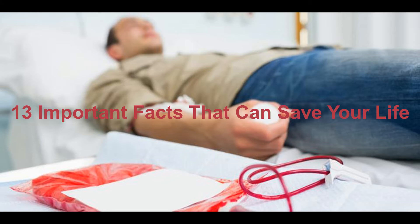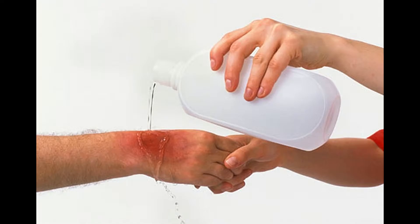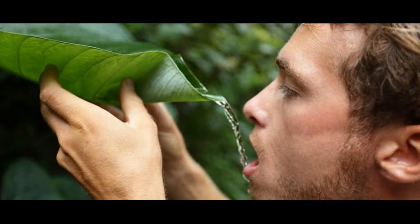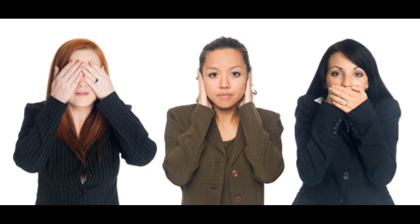13 Important Facts That Can Save Your Life. Knowing some symptoms and first aid techniques is the smallest thing that we can do in order to secure ourselves and our nearest and dearest. Right Side collected for you the most effective first aid and survival techniques, as well as facts that can help you figure out how to act properly. We hope you'll never need to use them, but it's better to be safe than sorry.